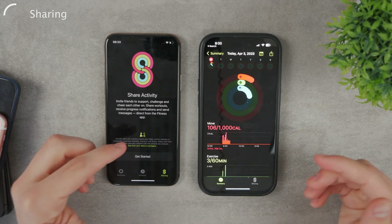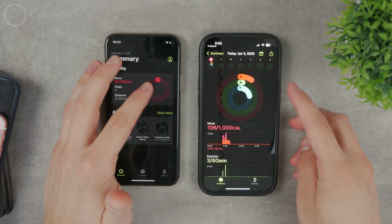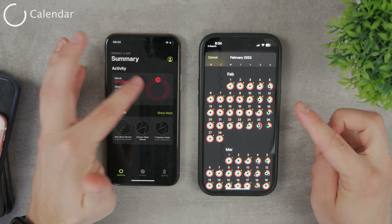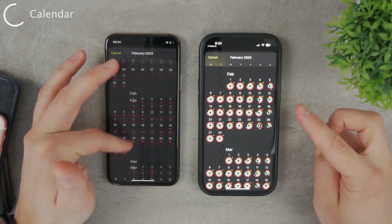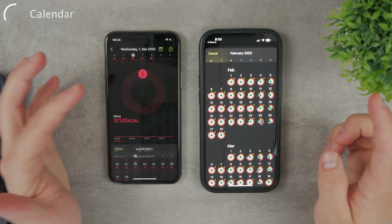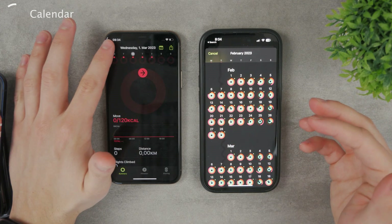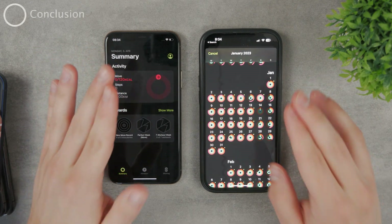You also have the sharing feature at the bottom, which works pretty much the same way as on the Apple Watch-paired Fitness app — you can just share your progress with other people. Similarly to a calendar view, you can also see the amount of calories you burned throughout different time periods. Of course, it's only the red circle, but you can still track it and go back in time to see how many calories you burned on a specific date. Pretty much the same functionality, but much more limited.